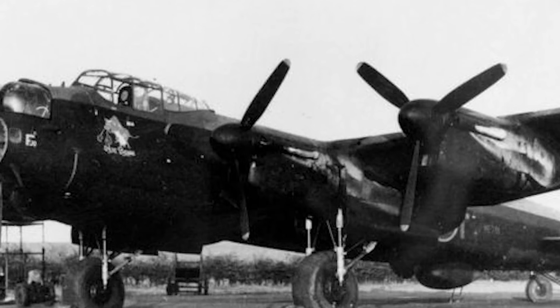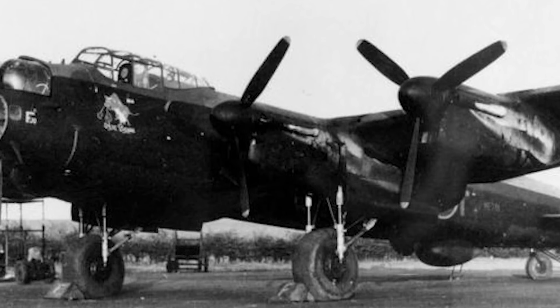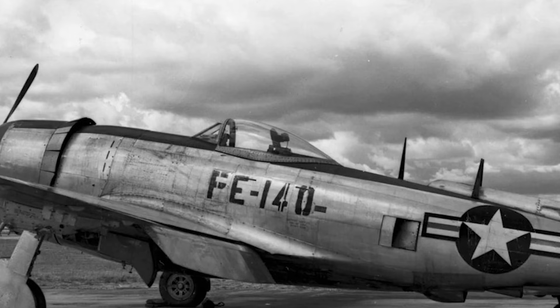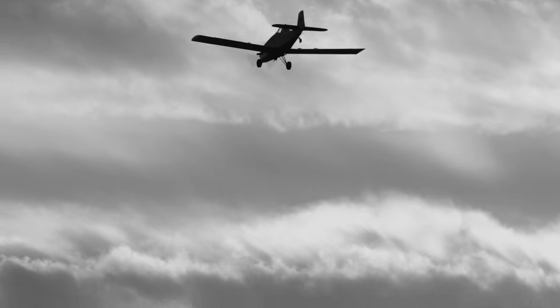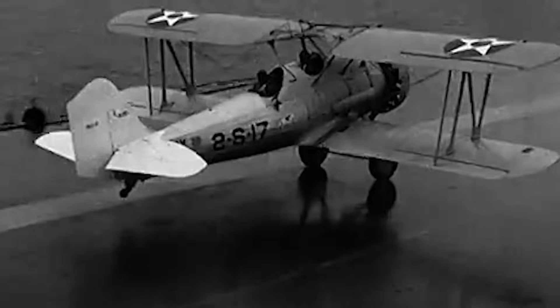In the skies over Europe and the Pacific, speed wasn't just an advantage, it was survival. Every mile per hour could mean the difference between making it home or disappearing into the clouds forever. By the 1930s, engines were growing more powerful than ever, but America's fighters still had one fatal weakness.